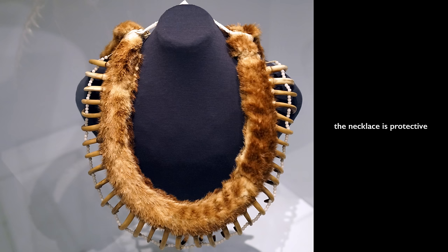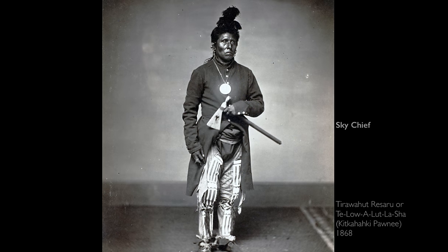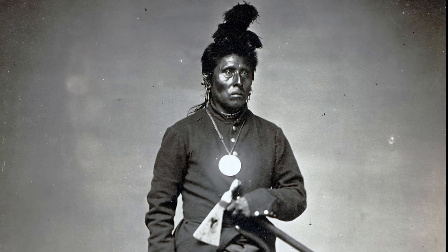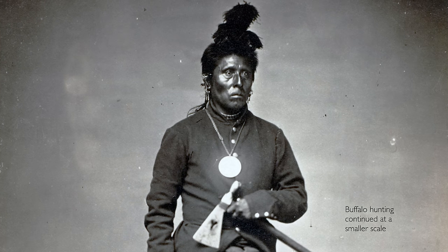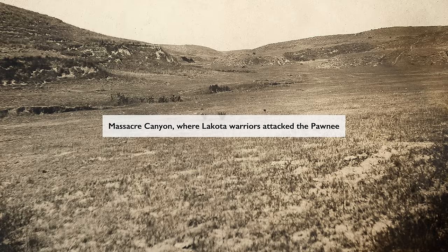The wearer of this has the power of the bear to protect their community from enemies in warfare, as well as from sickness or disease. So this is a potent spiritual object, and that's one of the reasons it was being worn by the Pawnee chief, a man named Sky Chief. In 1873, Sky Chief led his group of Pawnee on what became the last large-scale buffalo hunt on the plains, and the last great intertribal warfare on the plains.